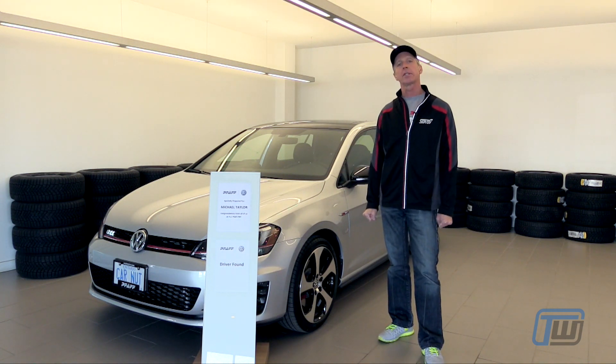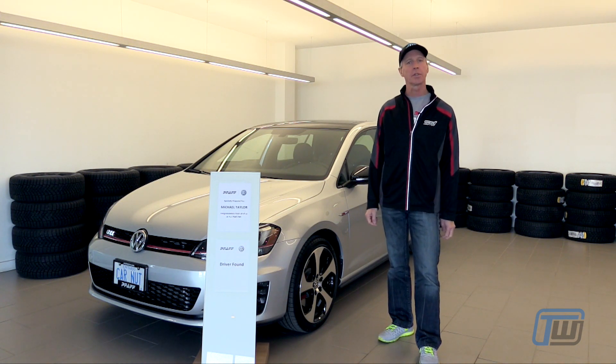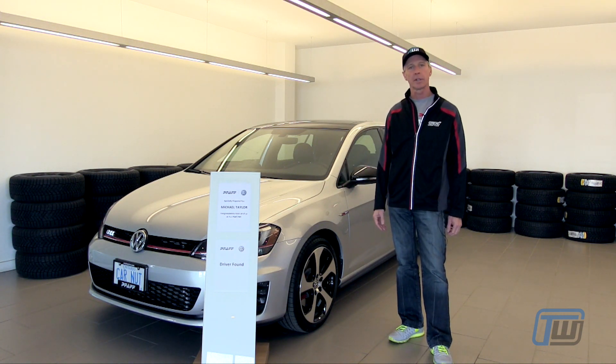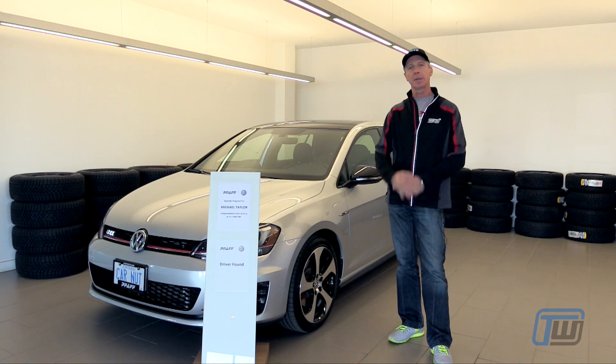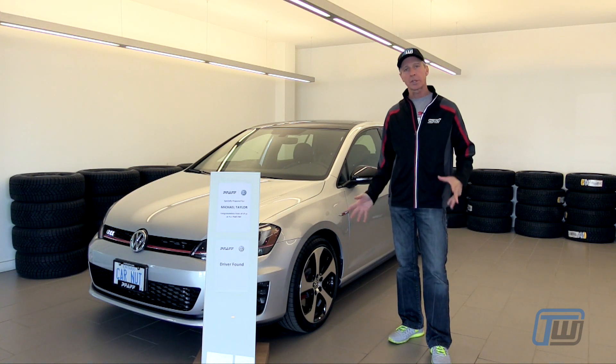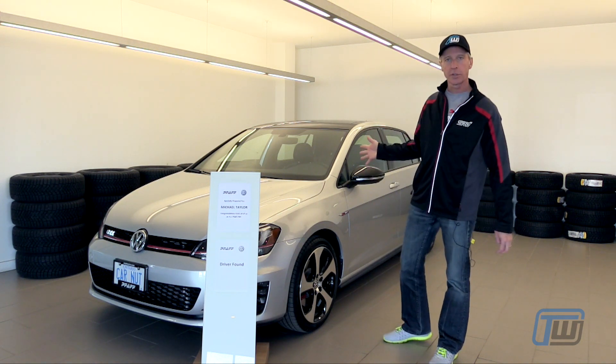We're going to be driving this car for the next several months and let you know how it performs, how we like it, our nitpicks if there are any, and give you just an overall sense of what it's like to own and operate this car as a daily driver. We've chosen the Golf GTI because it does have a reputation for being one of the most useful sports cars around. We have opted for the five-door version.